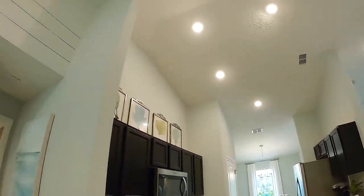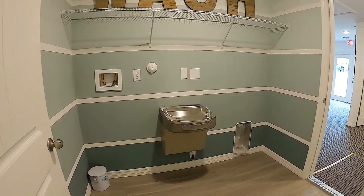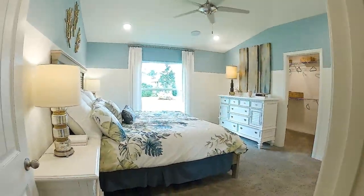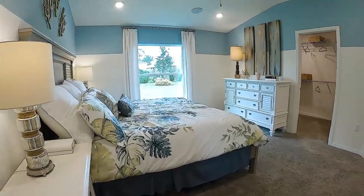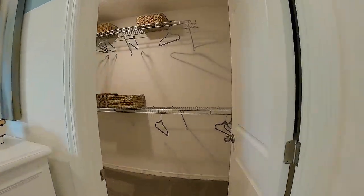It's just gorgeous — vaulted ceilings make it feel nice and luxurious. This is your laundry room in here. Master bedroom — light and bright. And here's the master bedroom closet.